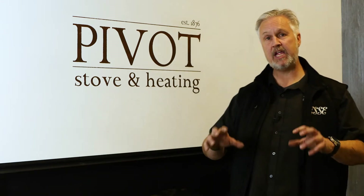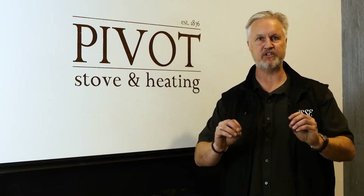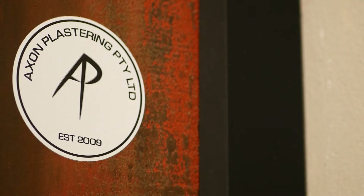Hi, I'm Greg from Pivot Stove and Heating. We're here in our Geelong showroom in Maroobel Street, Geelong, and I want to show you the latest trends when it comes to home decoration. This is called Venetian Plastering and we've got a great plasterer called Axon Plastering who's come into our showroom to show off his work, and Anthony's done an amazing job.